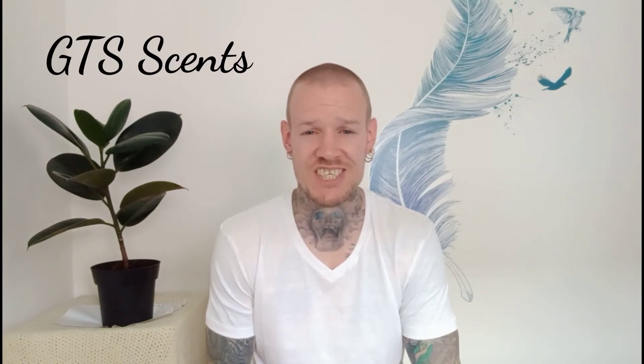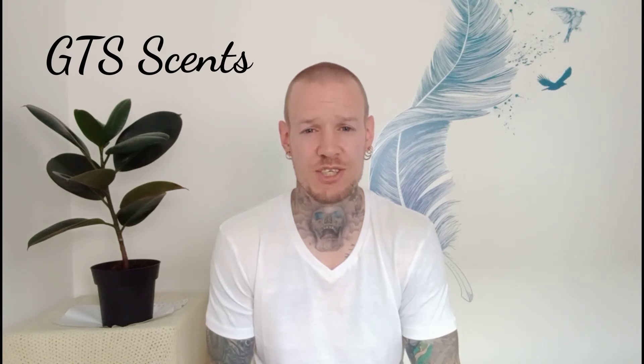Today we're going to be looking at 5 white t-shirt fragrances. I really appreciate being tagged to do this one — I was tagged by my mate over at Trusted Nose. If you've not checked out his channel already make sure you do, because it's an amazing channel. And another amazing channel is GTS Scents — it's Greg over at GTS Scents that I'm going to tag to do this one.